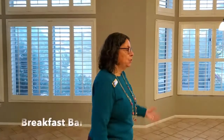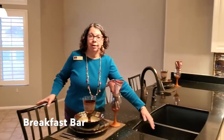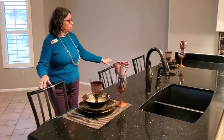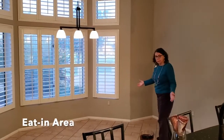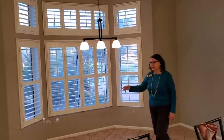Now we go into the breakfast bar. We have a great granite sink — easy to wash, wonderful. There's plenty of room to sit at the counter and we also have a large eating area. Notice the plantation shutters throughout the back.